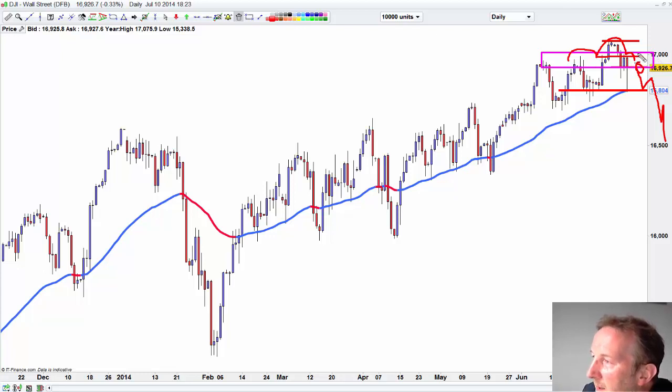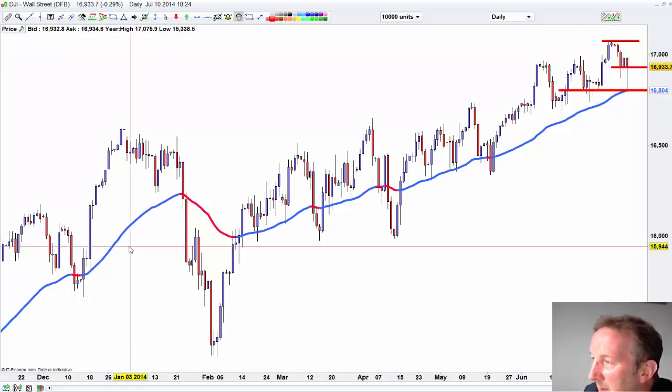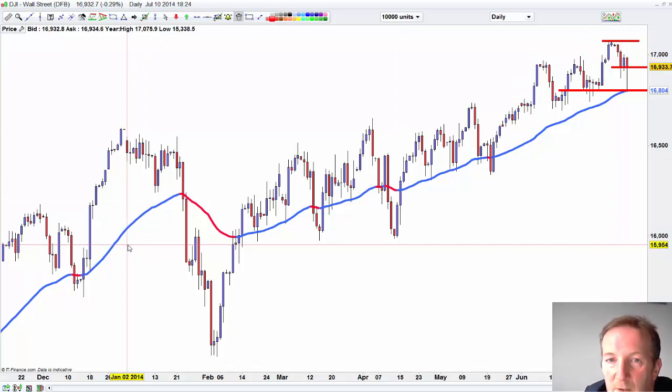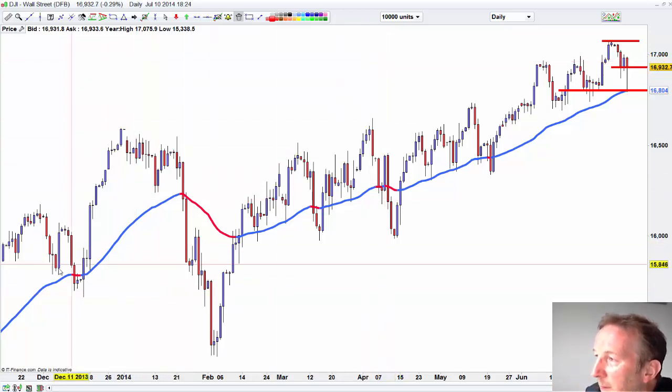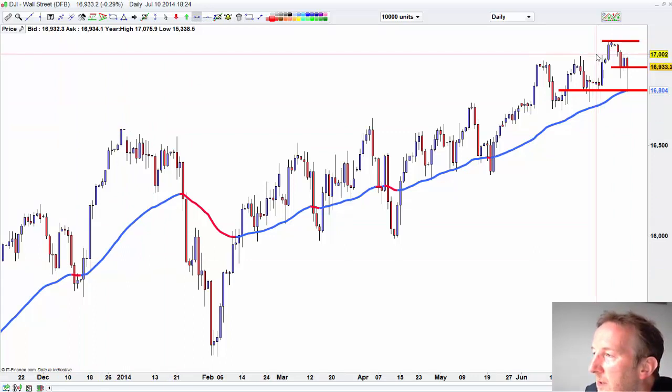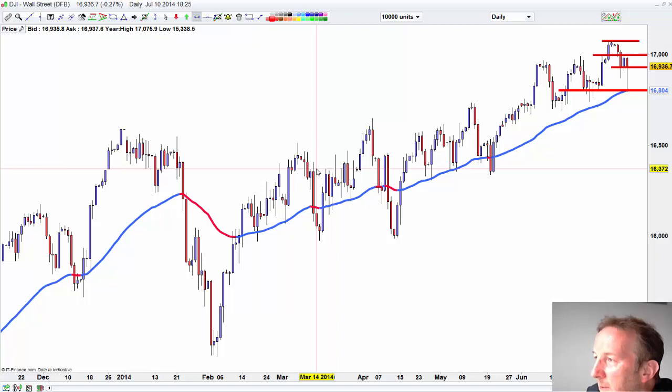If we break the highs, we could run up to 17,500. So my plan is to see where we close today, look to see if we can test any one of these areas up here into tomorrow. I will go into the weekend with a short position in the September contract if it looks as if we are going to fail at the end. Ideally, I would want to get short closer to the 17,000 mark if it is looking weak intraday. For swing trading, I would stand aside for the moment and assess where we close today.